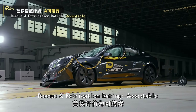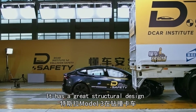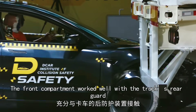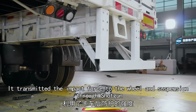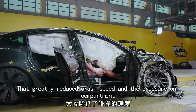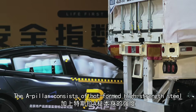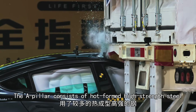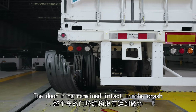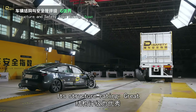Rescue and extrication rating: acceptable. It has a great structural design. The front compartment worked well with the truck's rear guard. It transmitted the impact force to the wheel and suspension through the shotgun rails, greatly reducing crash speed and pressure on the compartment. The A-pillar consists of hot-form high-strength steel, and its inner panel is also robust. The door ring remained intact in the crash, and so did the A-pillar. Its structure rating: great.